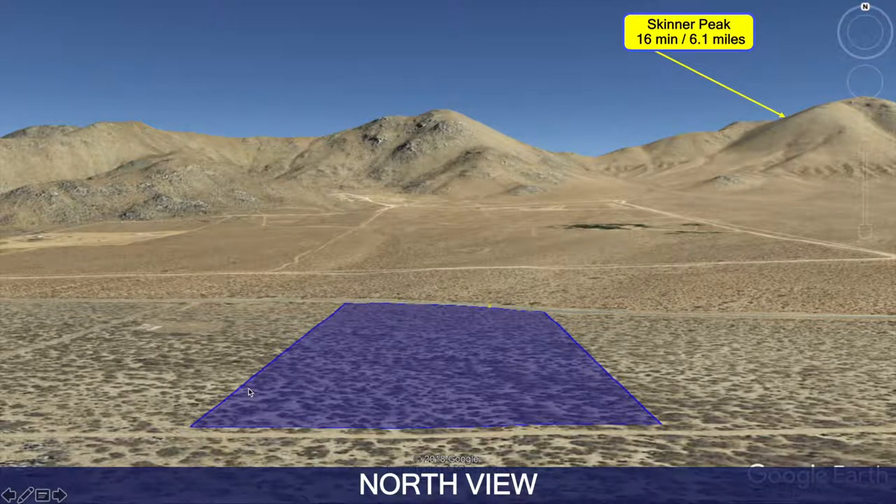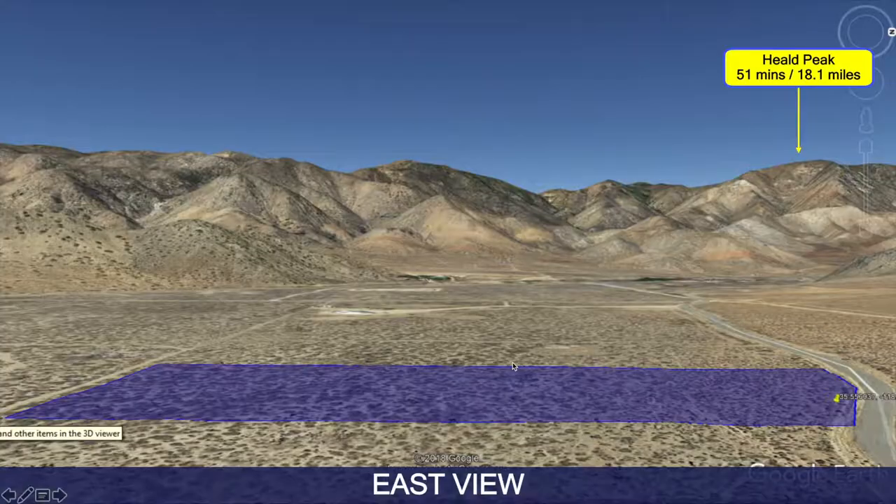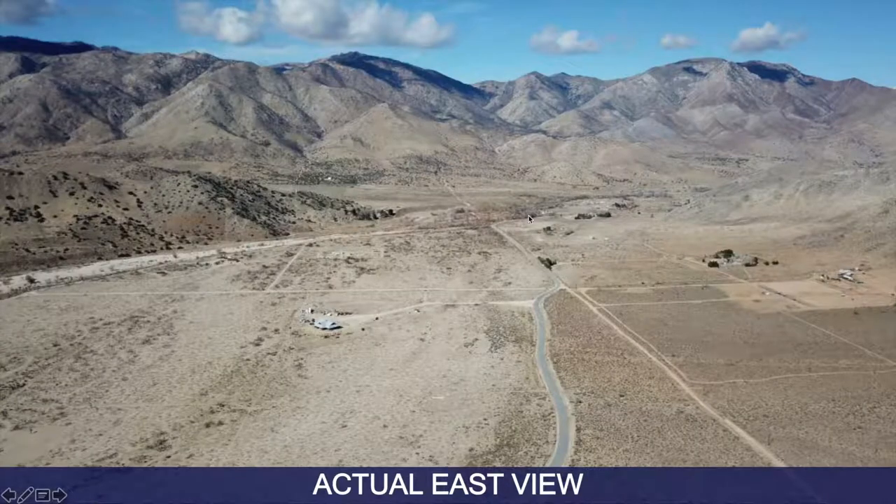This is the north view of the property in Google Earth, and this is the actual north view — Google really doesn't do it justice. This is the east view; you can see the mountains in the background, and this is the actual east view — stunning.